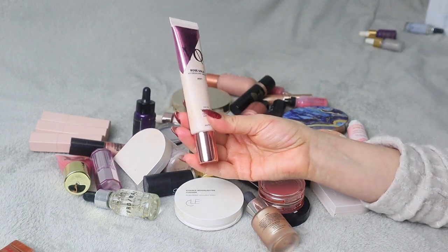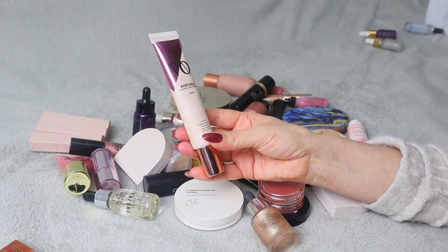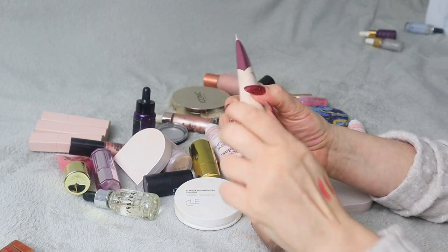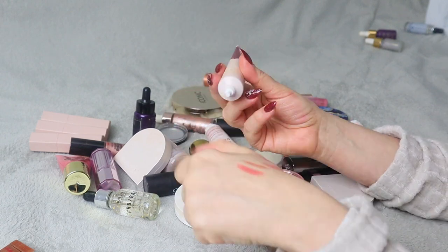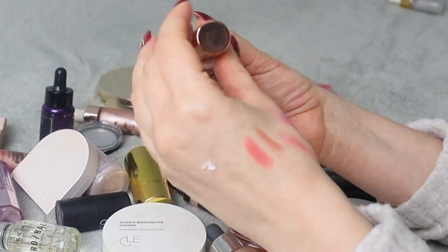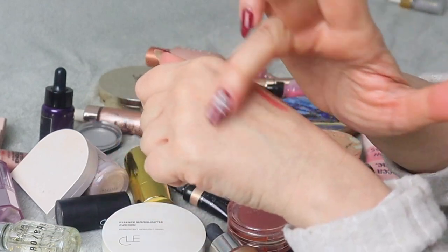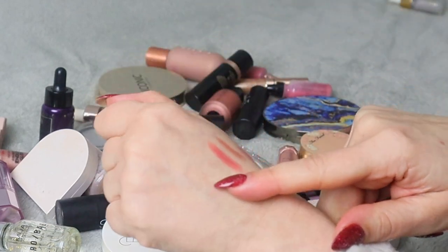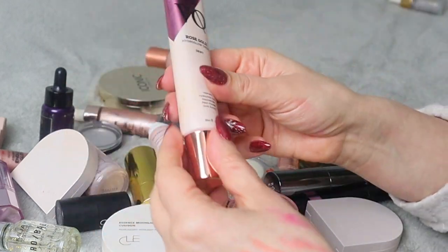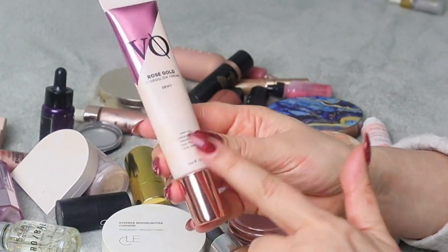Next, this is Rose Gold Hydro Glow Cream. I don't think I want this and I don't think I've ever used it. It does have this kind of rosy shade to it, but as I mentioned before I have warm undertones on my skin, so I don't think this is going to look nice. I'm getting rid of that one.